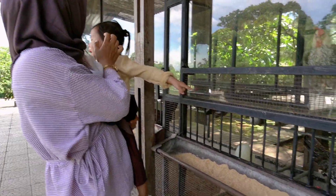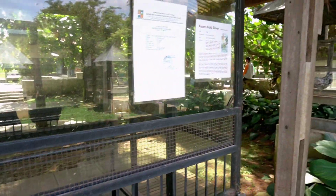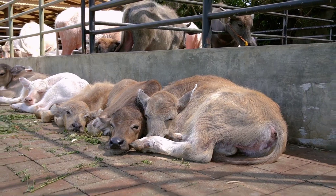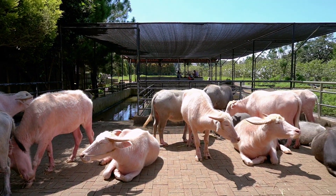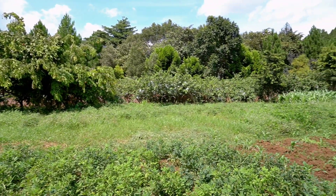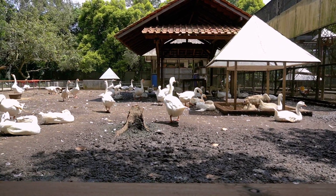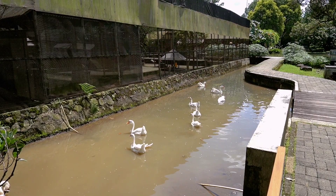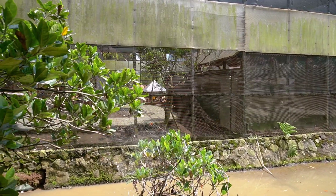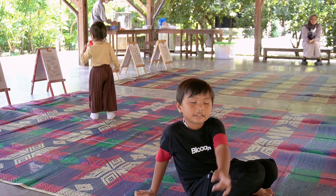Selain mamalia, di sini juga ada hewan unggas dari mulai ayam. Ada juga kerbau yang mungkin anak-anak zaman sekarang di perkotaan jarang sekali melihat kerbau secara langsung. Di sini juga ada penangkaran angsa ataupun kandang aviari burung merpati, dan ada juga bebek belibis yang cantik. Dan yang tak ketinggalan adalah arena memanah yang mungkin sering kita temui di banyak tempat.